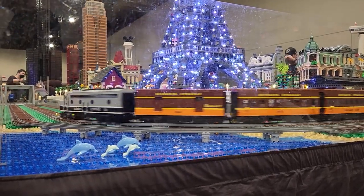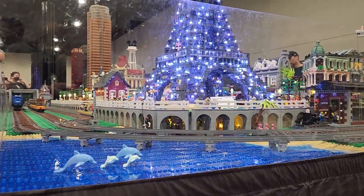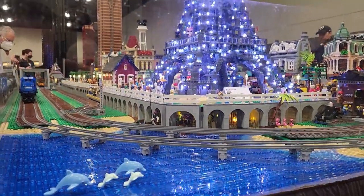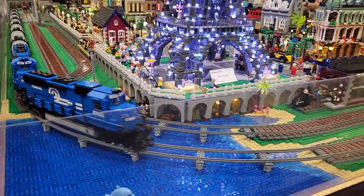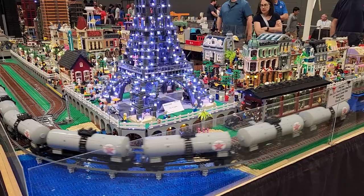Remember that thing that was all lit up? The Eiffel Tower? Well, this is that scene during the day. I love this cityscape — the guys were always there working on it, improving it, changing things up even during the show. You can tell they're just so passionate about making a really cool cityscape.